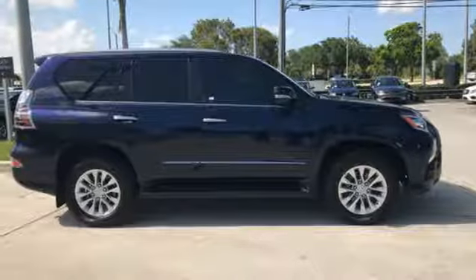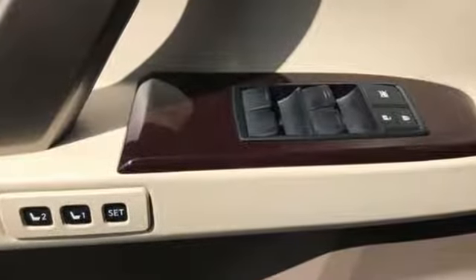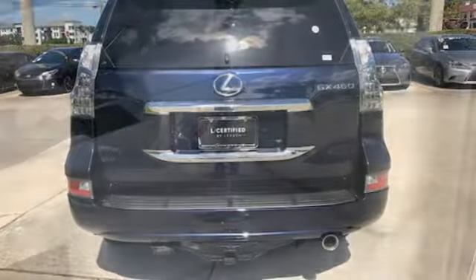Chat hands-free through Bluetooth, while Lexus Enform puts a host of popular apps within arm's reach. The ride will be confident with active traction control, and when you need them, 10 standard airbags to keep you and your passengers safe.